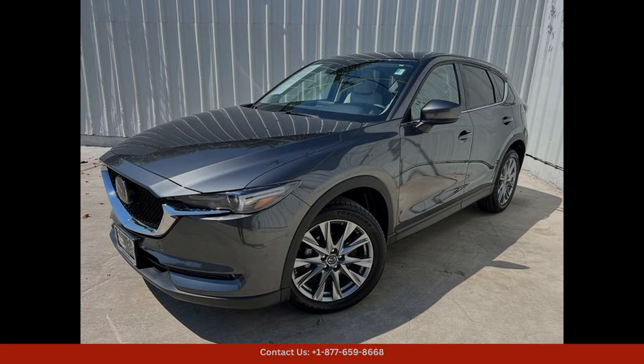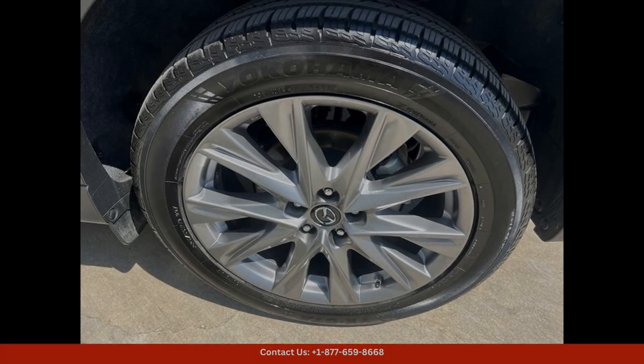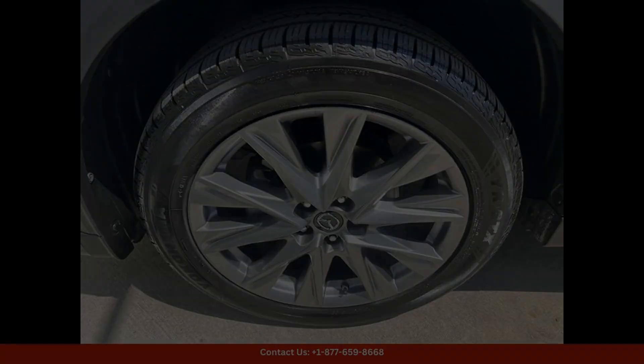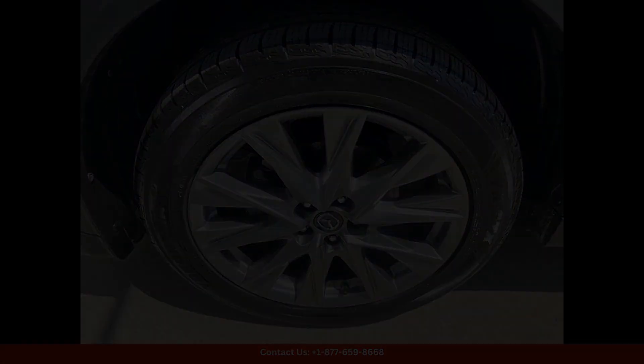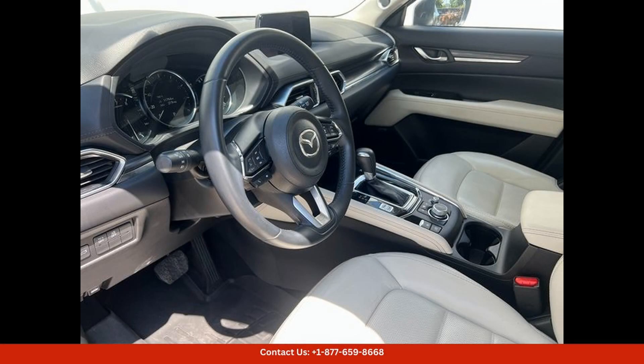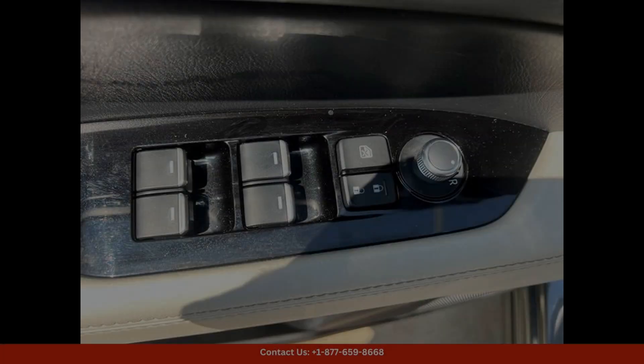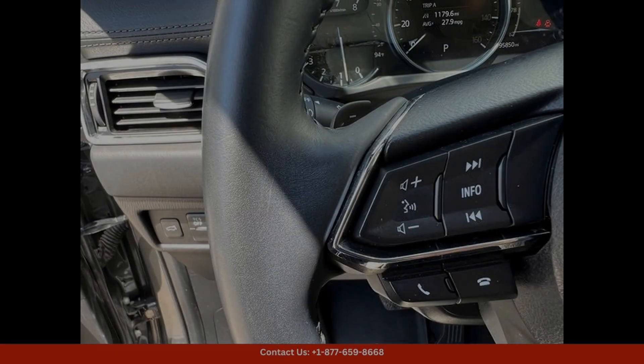The 2020 Mazda CX-5 Grand Touring in Machine Gray Metallic is a sleek and stylish compact SUV that is sure to turn heads on the roads of Austin, Texas. This particular model is equipped with a powerful and fuel-efficient Skyactiv G25L engine that delivers a smooth and responsive driving experience.